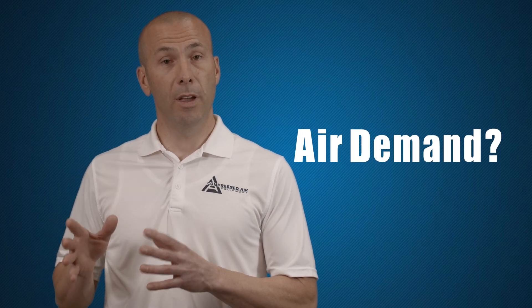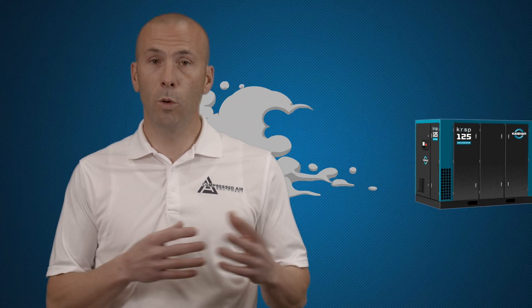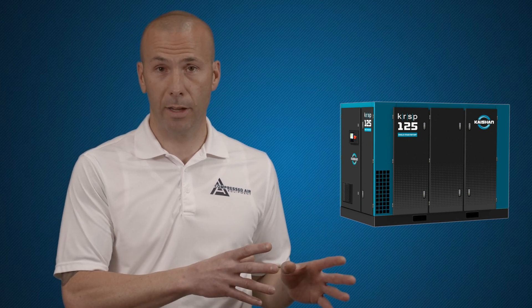Tip number two. You want to make sure that you figure out if your air demand is more intermittent or more continuous. A continuous use of air in whatever application it's powering is going to require a rotary compressor.